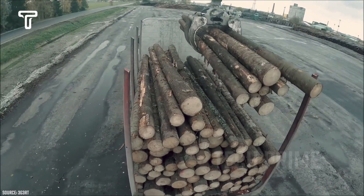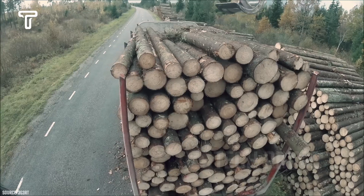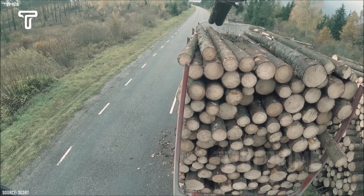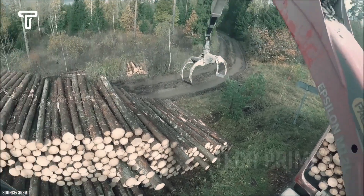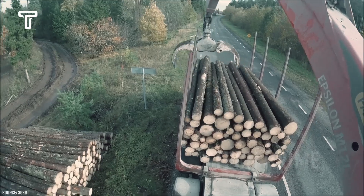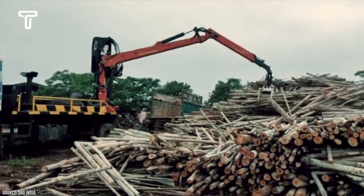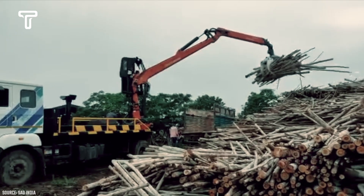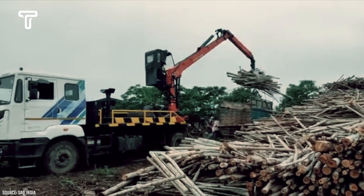The use of timber loading to transport logs also increases efficiency and produces good results. One example is when the Palfinger Epsilon M12L takes action by picking up large logs, one by one, onto the truck to be transported. Here it's evident how timber loading greatly aids the process — there are many fallen logs scattered about, but with timber loading, these logs can be selected and loaded accurately without significant damage.